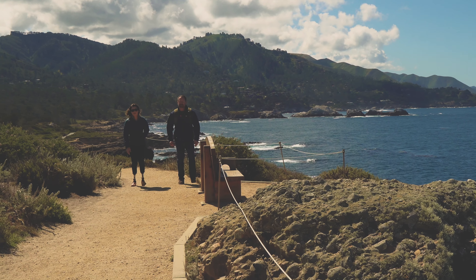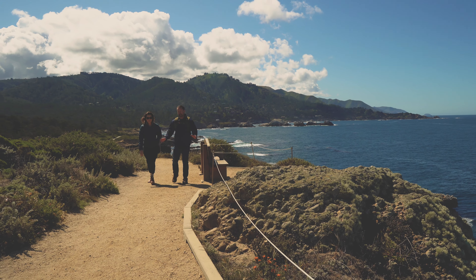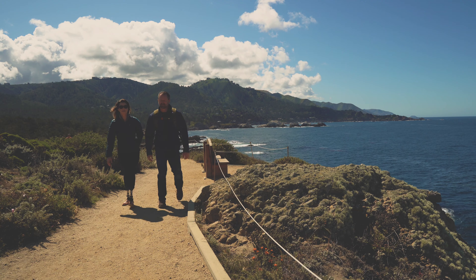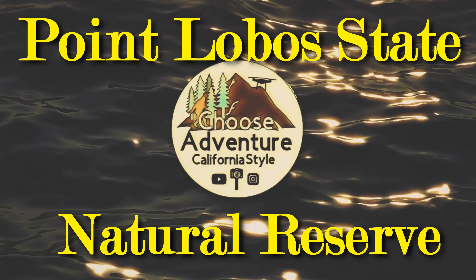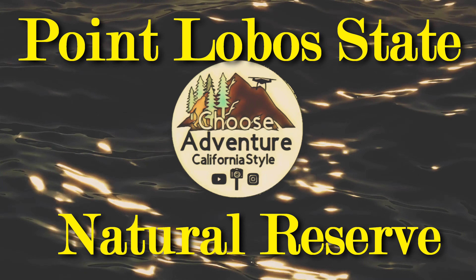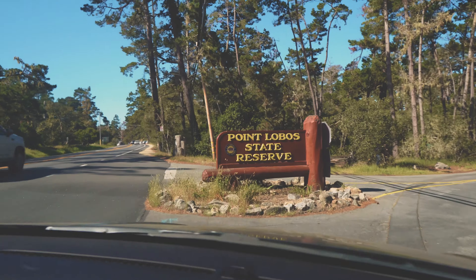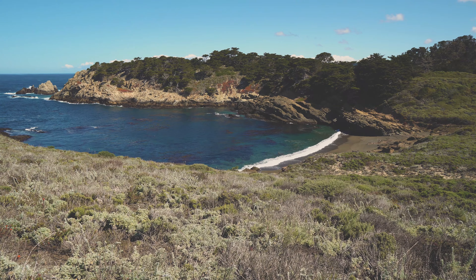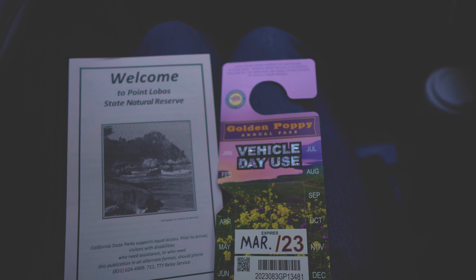There are 280 state parks in California and one of them has the title of the crown jewel of all of them. Today we're going to explore Point Lobos State Natural Reserve. Point Lobos is a 10-minute drive from Monterey and three miles south of Carmel, right off Highway 1. It's a 400-acre park with a ton of trails. Parking is $10, or a state park pass works too.